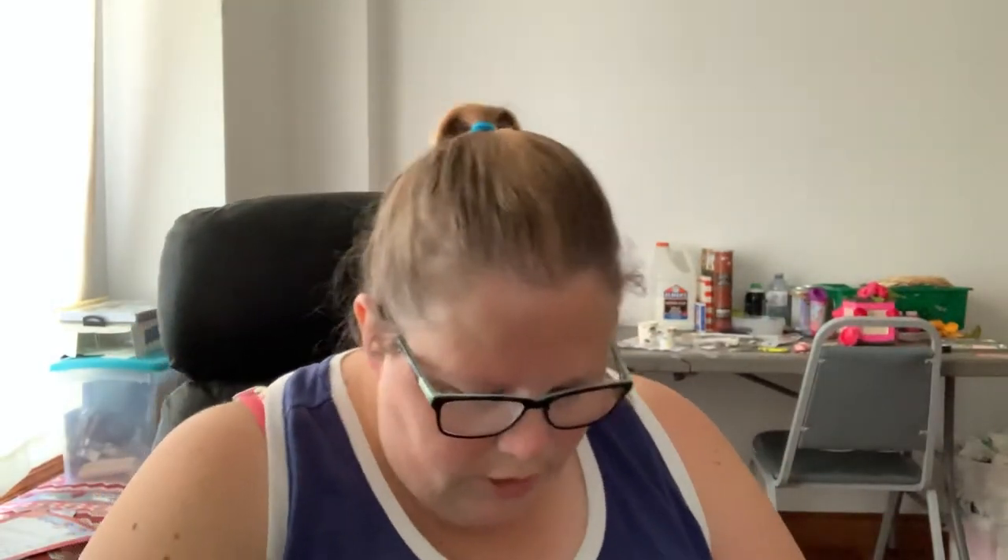Hi guys, welcome back to Crystal's Crochet and Stuff. I am Crystal. Today I'm doing the second day of August vlog a day — I don't know the proper way to say it, so I'm not even going to pretend I can.